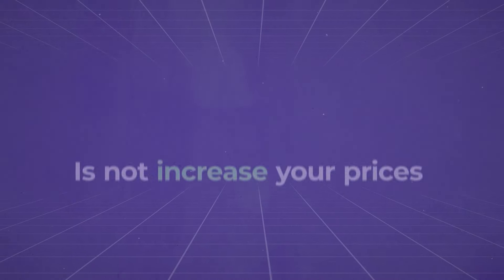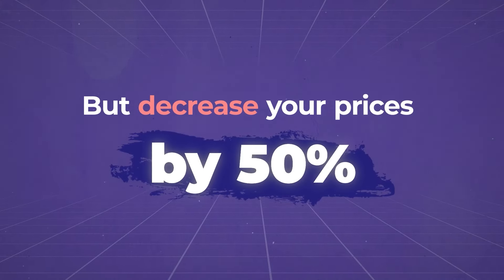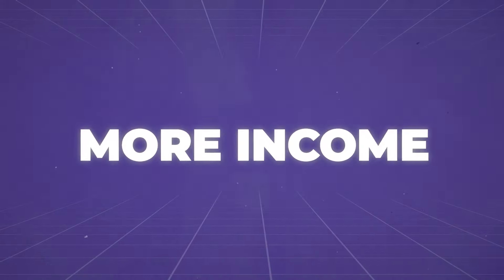The first thing you should do to scale is not increase your prices, but decrease your prices by 50%. Lower price equals more customers and more income. Okay, that is a bad joke. Do not do that.